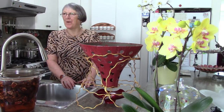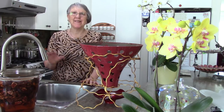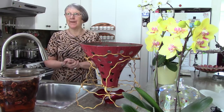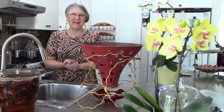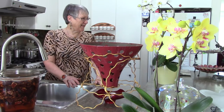Hi everybody! It's a beautiful sunny Sunday morning and the snow is melting — the sun is so beautiful reflecting off everything. Spring is here, almost. And I'm glad to be here with you this morning.